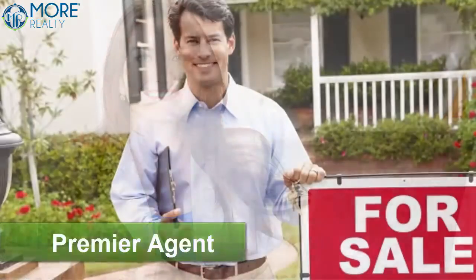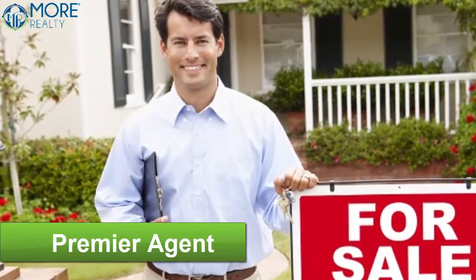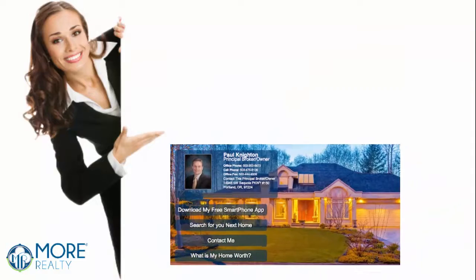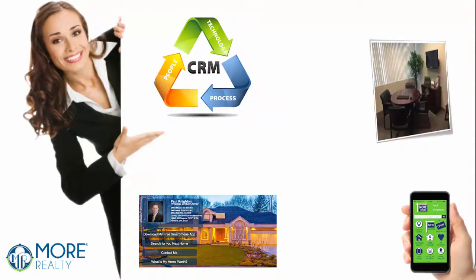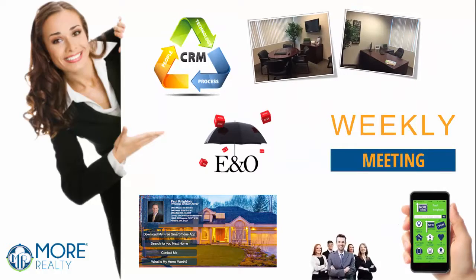Take the premier agent package for $129.99 per month and receive everything you need to be a successful agent in today's marketplace. Remember, you get personal websites, apps, programs, office space to meet with clients, E&O insurance, weekly meetings, and daily support.